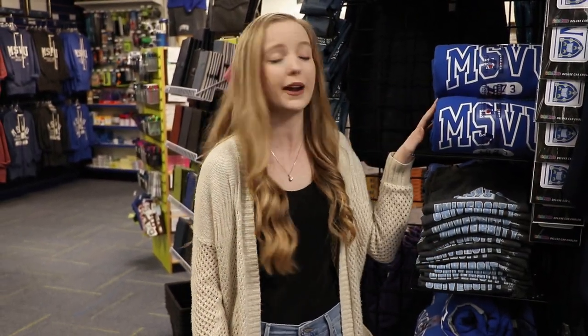Welcome to the Mount Bookstore — your one-stop shop to get everything you need as a Mount student, like pens, textbooks, binders, agendas, and more. This is also where you'll get all of your Mount spirit gear like sweaters, sweatpants, and pajamas. Our students and alumni are so proud to be Mystics.